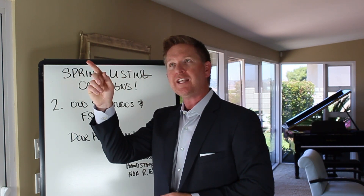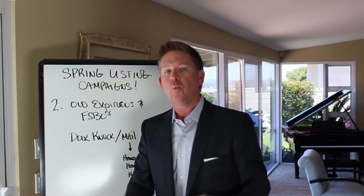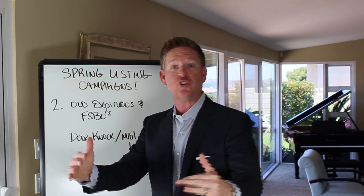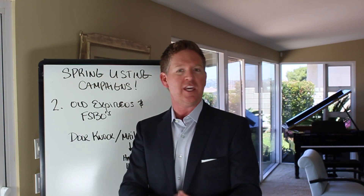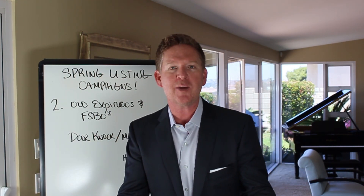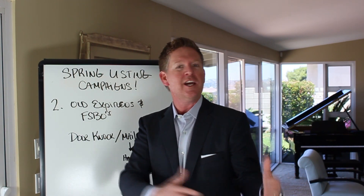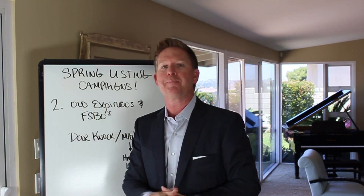Reflect back on your marketplace: what was the worst year to try and sell a home? What time period — maybe a year or two or three — when the odds were challenging? Maybe it was a short sale, a distressed environment, or even though they had equity, they just got squeezed out of the market.